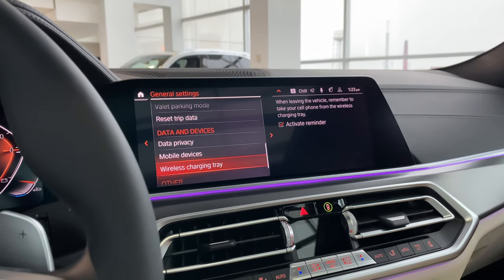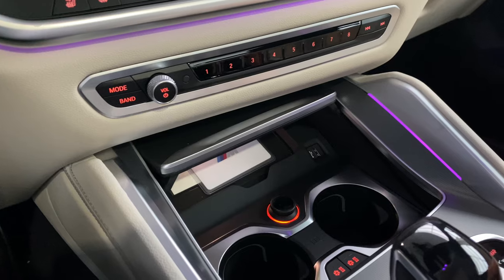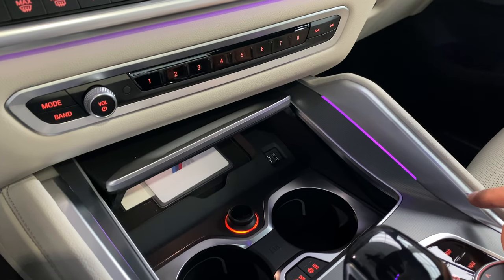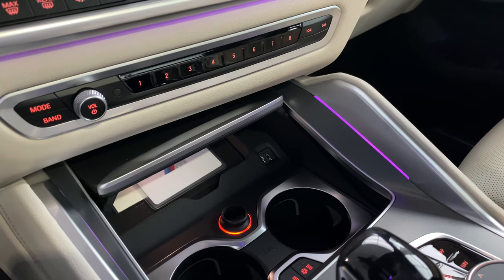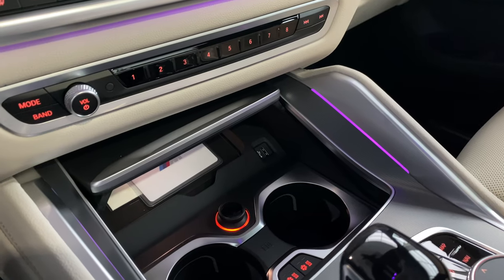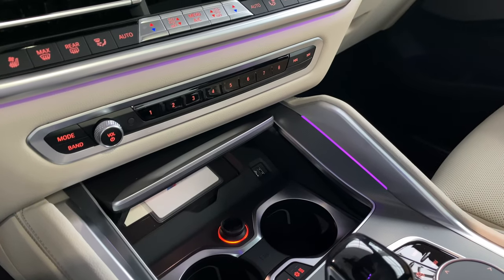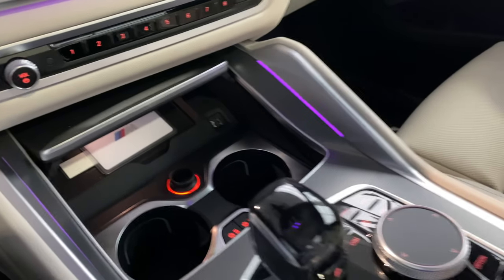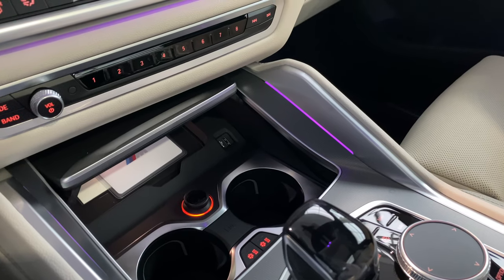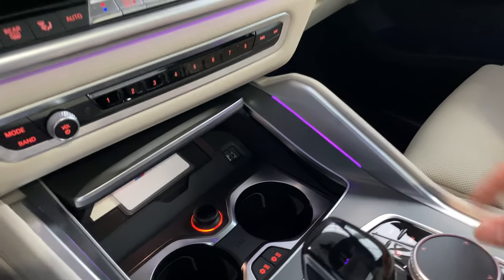For wireless charging: the tray with the white M card is your wireless charging pad — phone must face up and have no magnetic attachments on the back. The white card is your digital key — a credit-card-style key that lets you lock, unlock, and start the car. Tap it on the door handle to access the car, place it in the tray within 30 seconds, and start the engine.